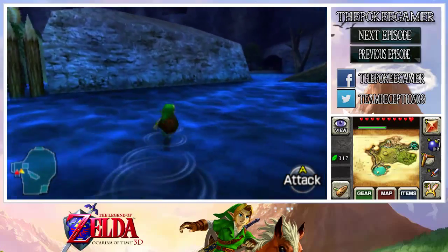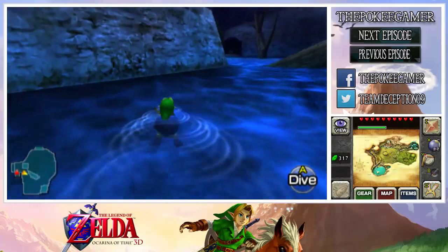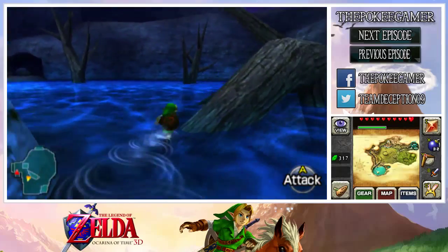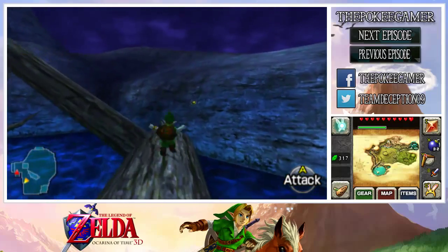Continuing on now that it's night here in the Zora Fountain, there's one thing that we can do here really quick and we're going to get it before we head out of here. It's basically going to be the last thing that we're going to be doing here, at least for a while.